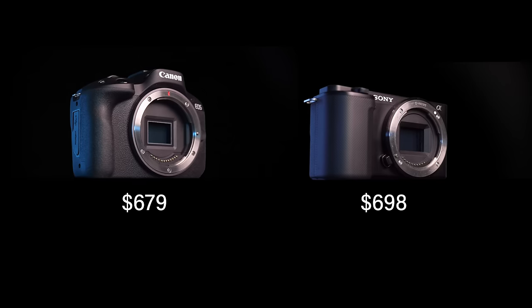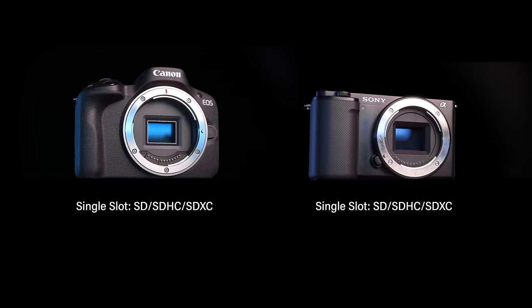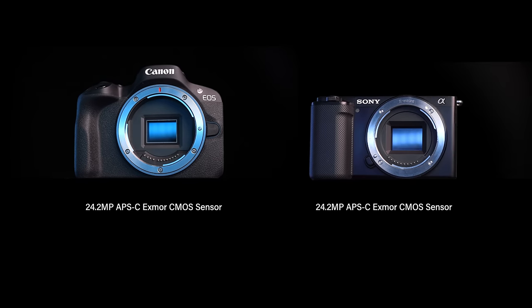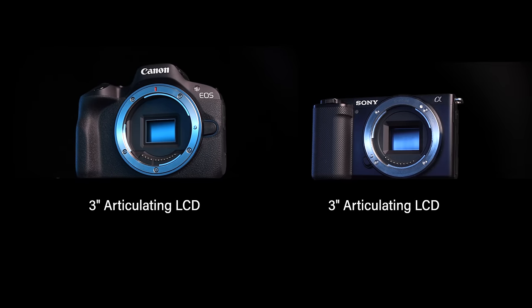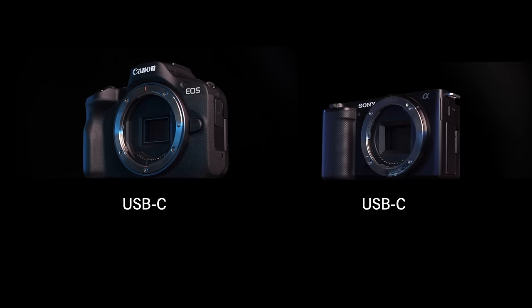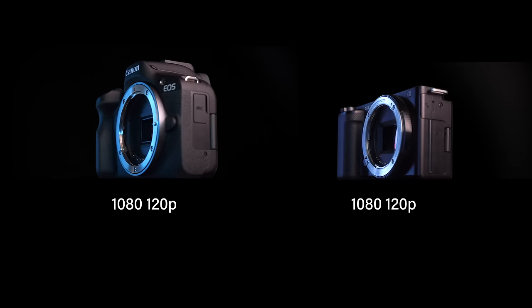Before we get into all the differences, I want to get the similarities out of the way. They're both priced super close together. They weigh about the same. They both have one SD card slot, electronic stabilization, 24 megapixel sensors, fully articulating screens, mic ports, an HDMI out, and a USB-C for power and streaming. They can both shoot in 4K up to 30 frames per second and HD up to 120. And they're both great hybrid cameras, meaning you can shoot video and photos with them.